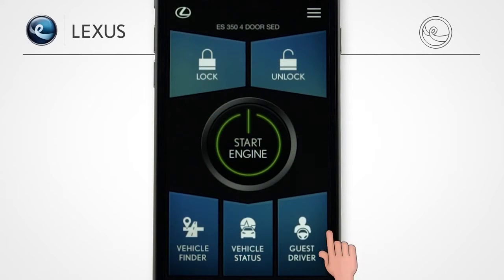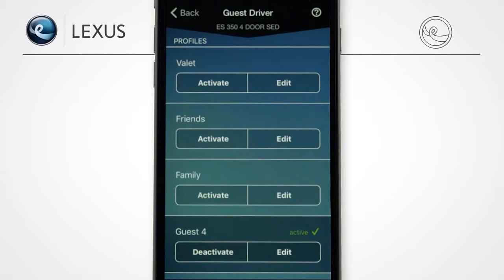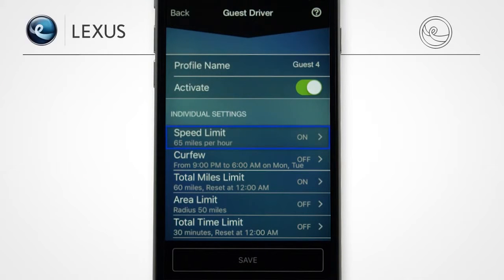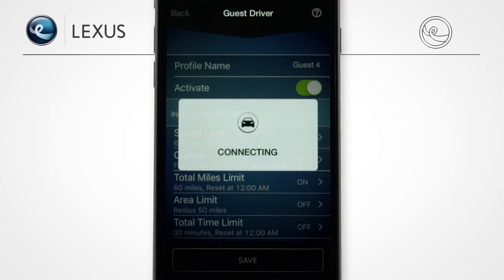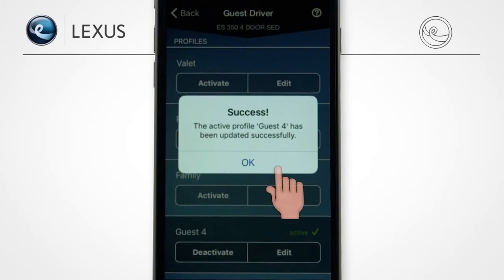And should you loan your Lexus to another driver, you can create profiles with the Guest Driver Monitor to receive alerts. You can set up to five profiles. Each one allows you to customize the settings for speed, curfew, miles driven, engine runtime, total lapse time, or distance from a set location. When you select Back, your settings will be saved. Be sure you activate the profile when you want to use it. And when your settings have been exceeded, an alert will be sent to you.